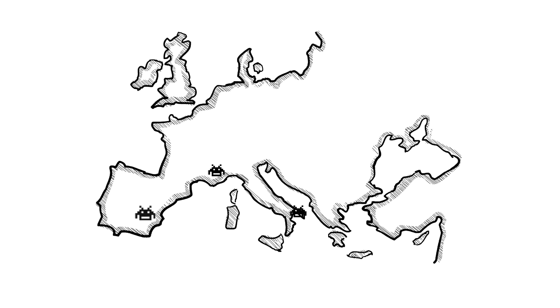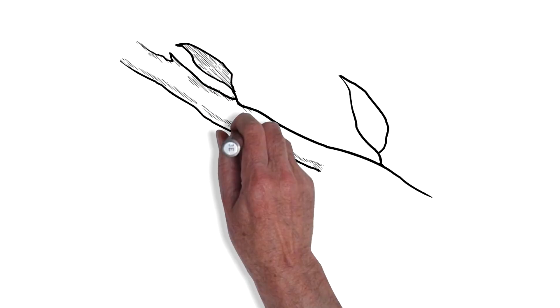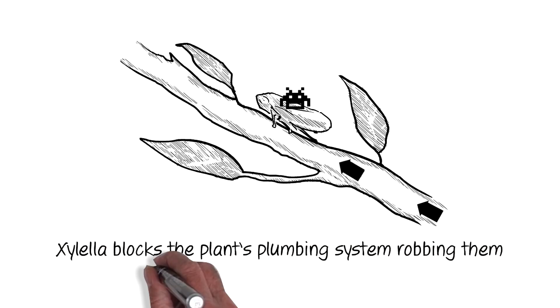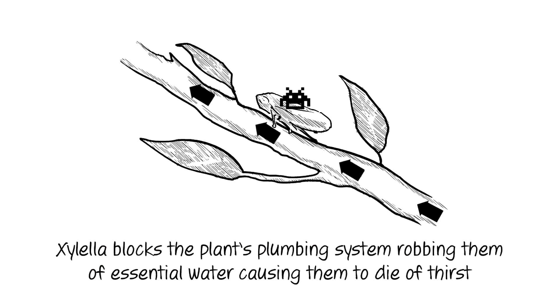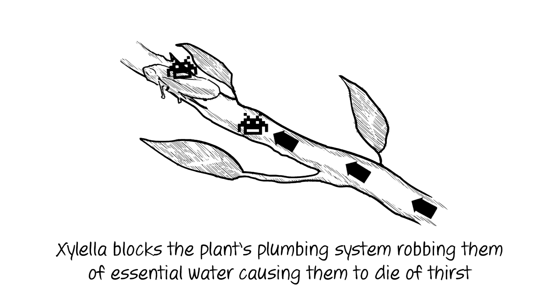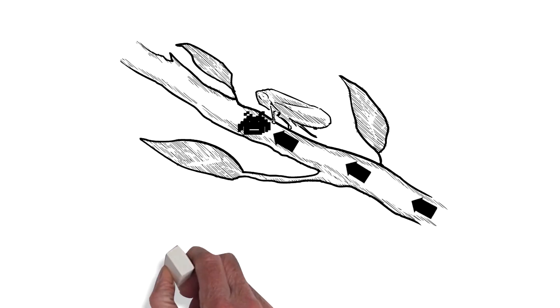Since the finding in Puglia, the disease has been found in France, Spain, Portugal, and northern Italy. Xylella is a bacterium which is spread by insects. The disease blocks the plant's plumbing system, robbing the plants of essential water, causing them to die of thirst from the inside. There is no cure for the disease.